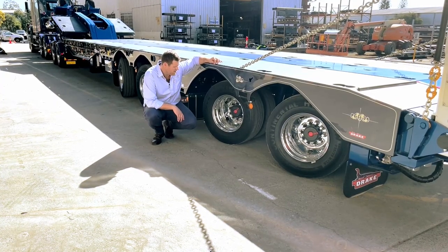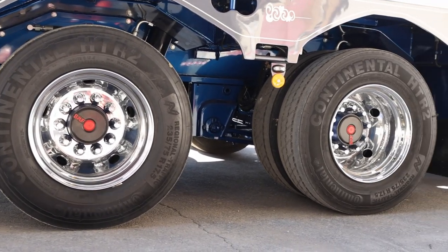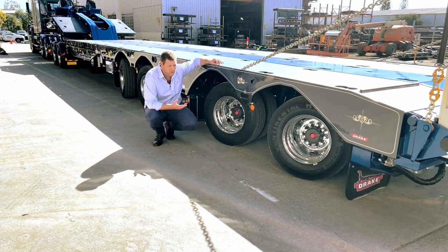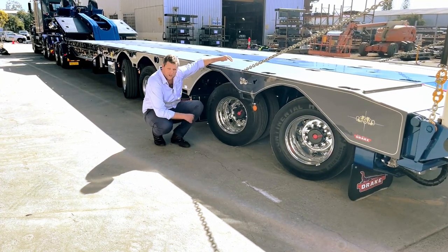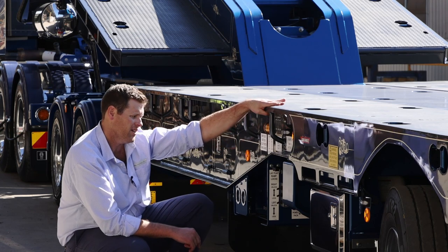Here at Drake we use a quality steel rim. Our rims are built in Turkey — the brand is Janser. They're a fantastic rim. We send them away to Victoria for chroming, and as a standard option you get Continental tyres.